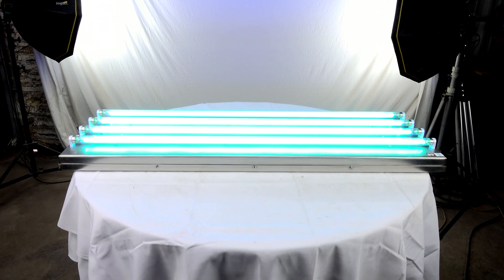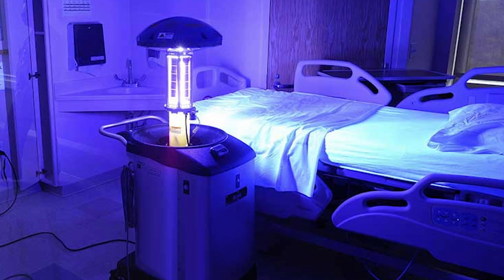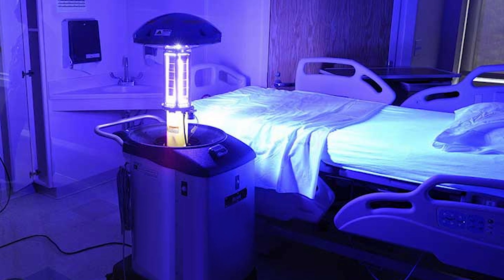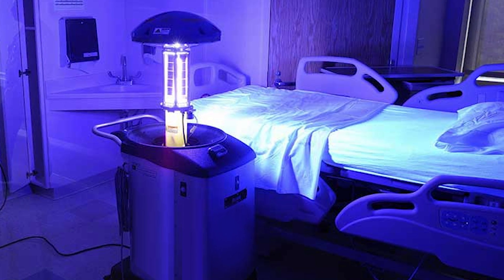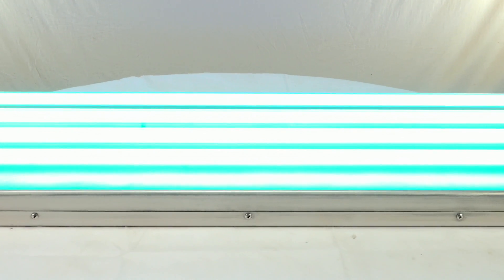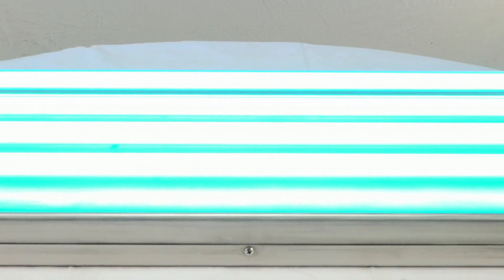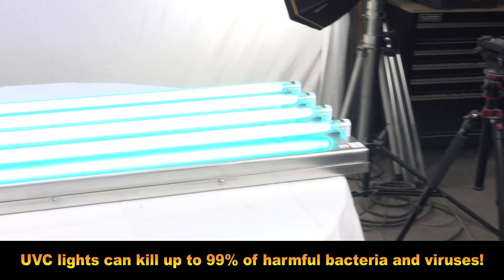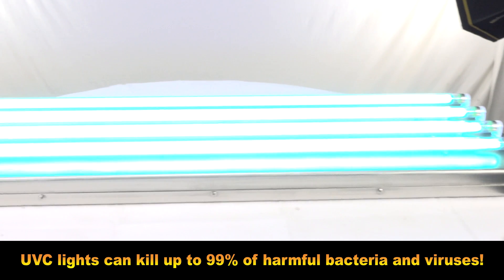UVC lights can kill up to 99% of harmful bacteria and viruses including the COVID-19 coronavirus. According to the latest guideline on the diagnosis and treatment of the coronavirus released by the National Health Commission, the virus is sensitive to ultraviolet light and heat, so ultraviolet radiation can effectively eliminate the virus. It can do this without needing to come in direct contact with potentially contaminated surfaces.